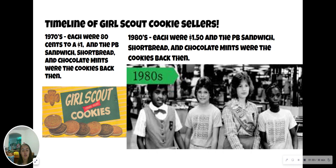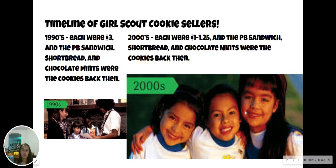In the 80s, each were $1.50, and those same cookies were the cookies back then. In the 90s, each were $3, and the peanut butter sandwich, shortbread, and chocolate mints were the cookies. In the 2000s, each were $1 to $1.25, and the peanut butter sandwich, shortbread, and chocolate mints — also known as Thin Mints — were the cookies back then.